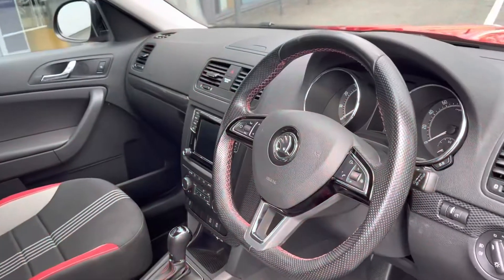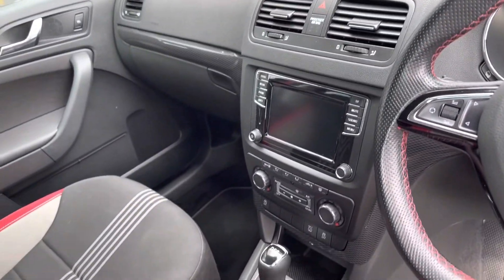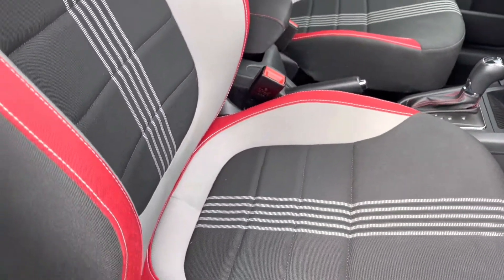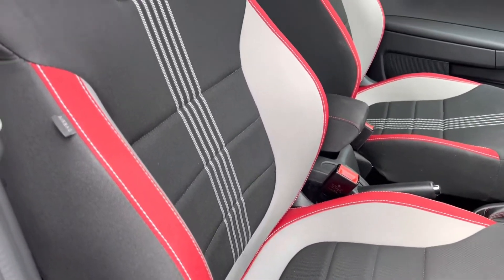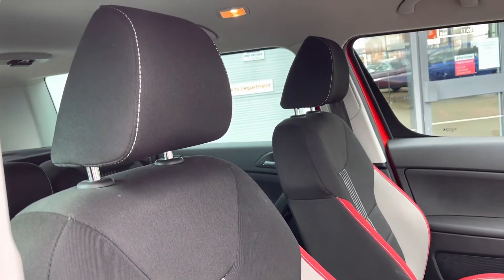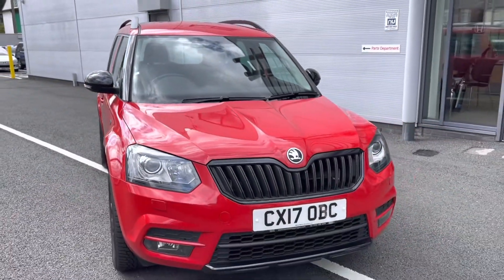Moving into the front interior features, you will find a three-spoke leather super sport multi-functional steering wheel, which sits alongside your central touch display screen and below climate controls. You also have two front cloth stylish seats, very comfortable for both traveling passengers. That concludes our full 360 walk around.